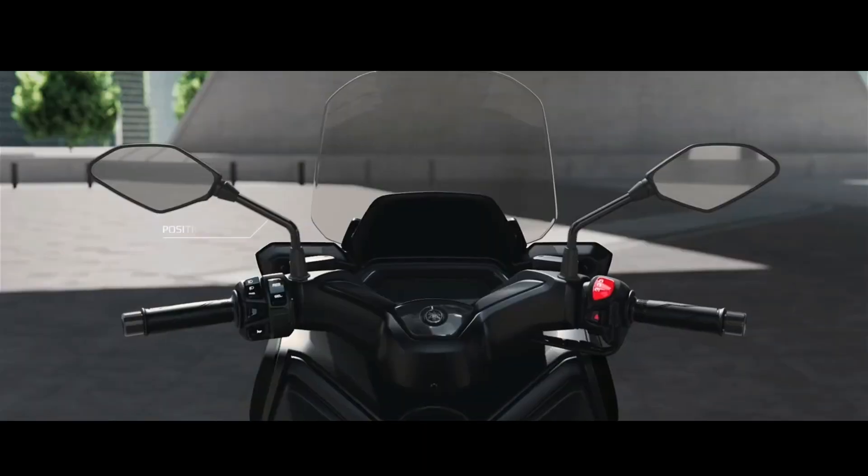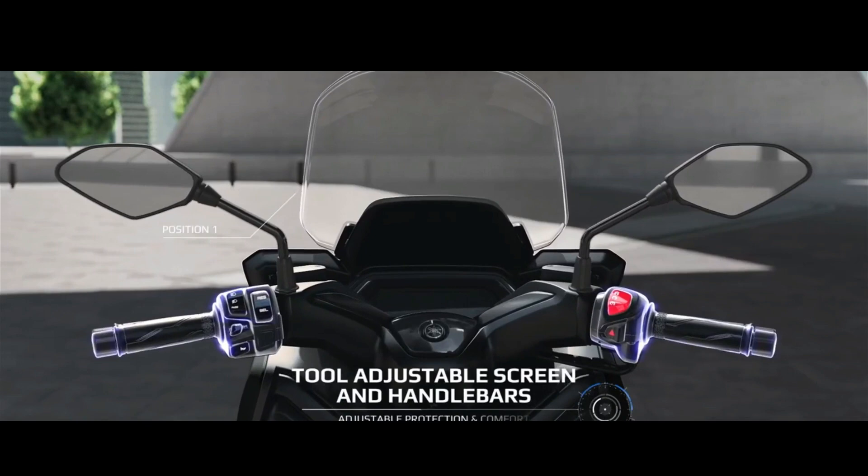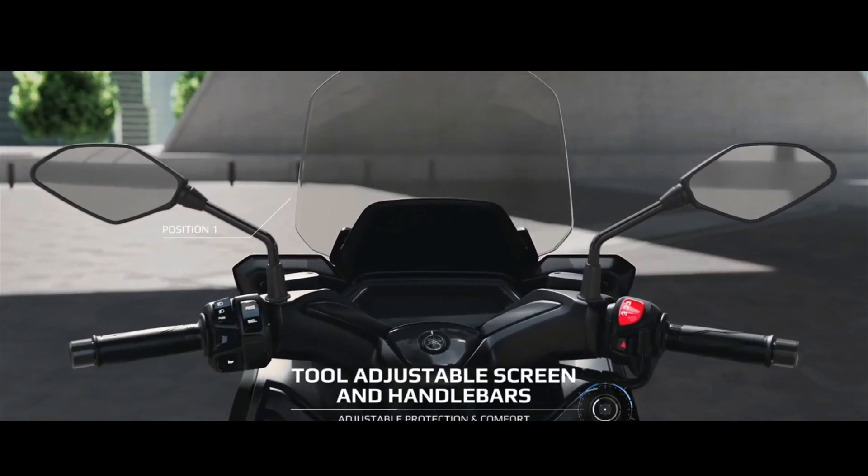You can also view a huge amount of data including average fuel consumption, trip details, miles, speed, ride time, lean angle and more.